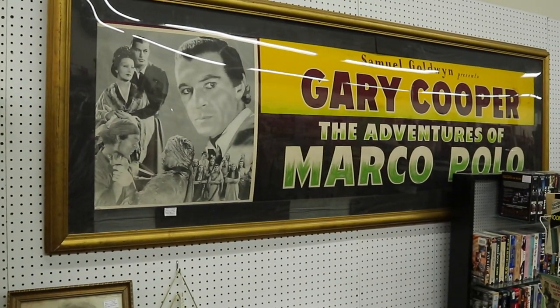The Adventures of Marco Polo. Hello everybody. This is George the Antique Nomad, and I'm in beautiful Florence — wait — Florence, Kentucky, and we're at the Florence Antique Mall.